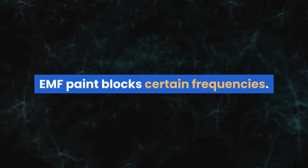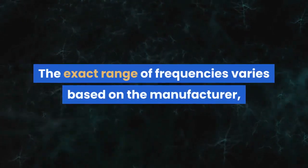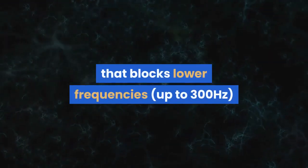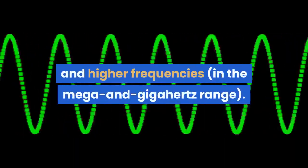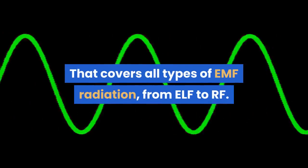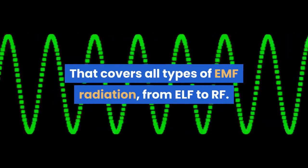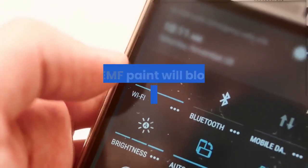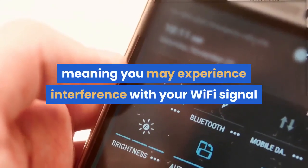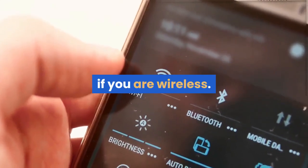EMF Paint blocks certain frequencies. The exact range of frequencies varies based on the manufacturer, but in general, you should look for paint that blocks lower frequencies and higher frequencies in the Mega and Gigahertz range. That covers all types of EMF radiation, from ELF to RF. It's worth noting that EMF Paint will block all frequencies within that range, meaning you may experience interference with your Wi-Fi signal if you are wireless.